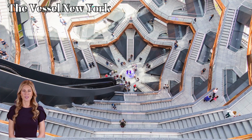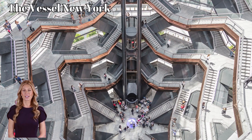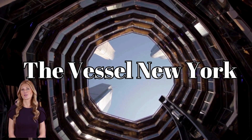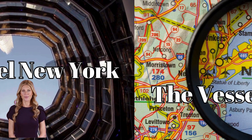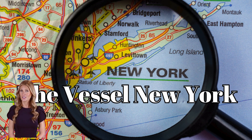Architecturally, the Vessel draws comparisons to famous structures like the Guggenheim Museum in New York, designed by Frank Lloyd Wright. The spiral ramps of the Guggenheim, much like the Vessel, emphasize verticality and circulation, offering multiple vantage points as you move up and around. In both architecture and Fortnite, it's all about vantage points.